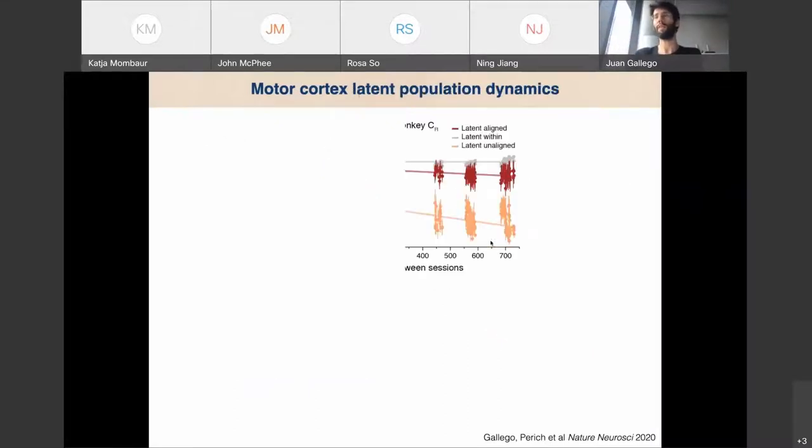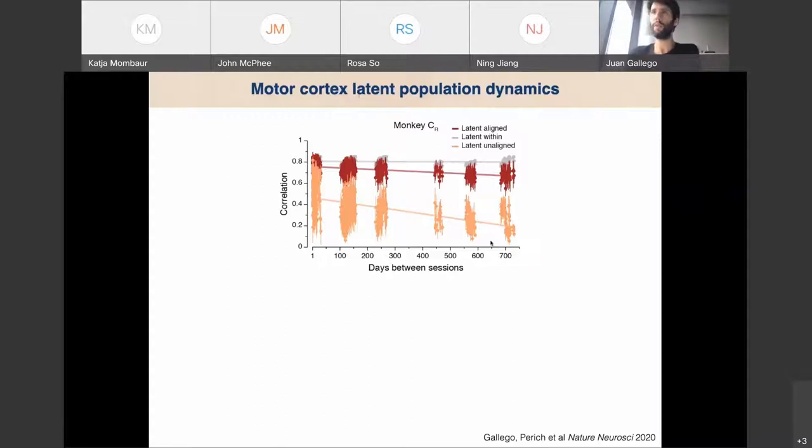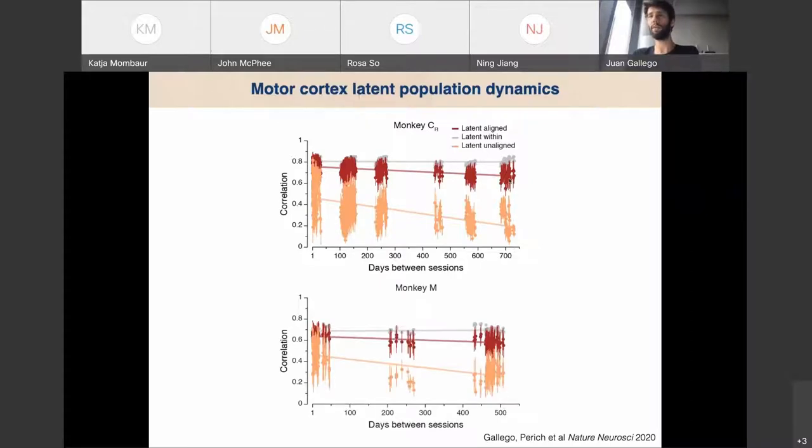Can we extend this for a longer time period? The answer is yes. The dynamics are super stable even after two years of monkeys doing this task, and for another monkey we have one and a half years of data. We found a stable correlate of the same behavior that we can uncover even when looking at completely different neurons.